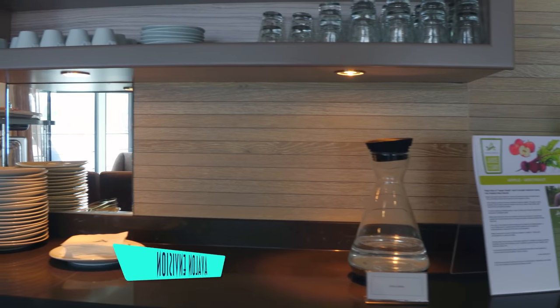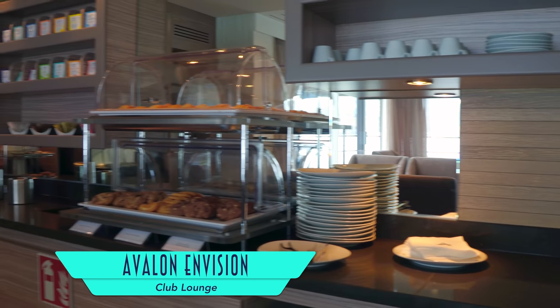And lastly, for additional snacks, juices, and coffees throughout the day, you can help yourself to the club lounge.